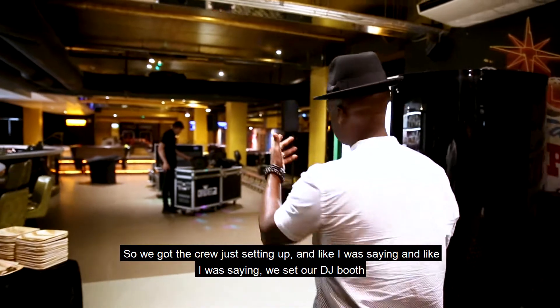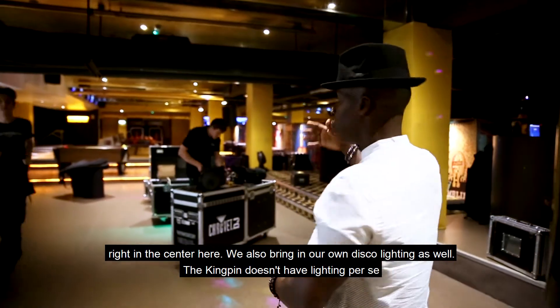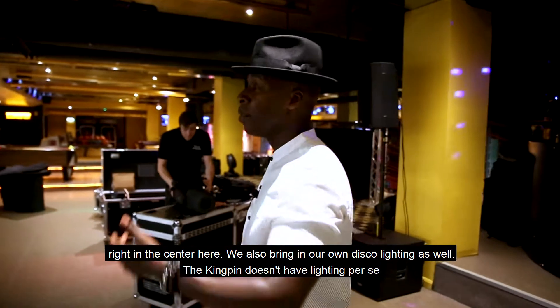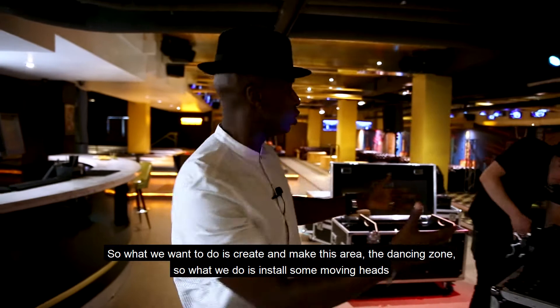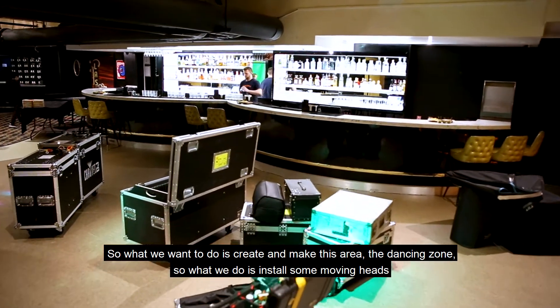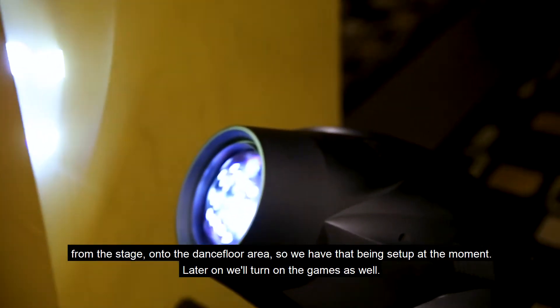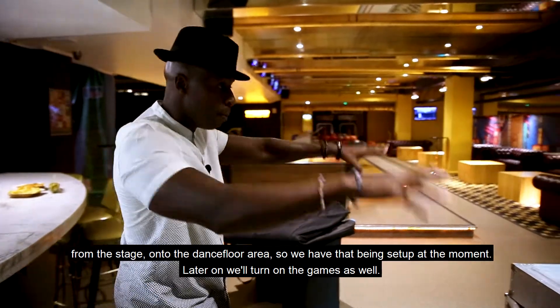So we've got the crew just setting up. As I was saying, we set our DJ booth right in the center here and we also bring in our own disco lighting as well. The Kingpin doesn't have lighting per se, so what we want to do is create and make this area the dancing zone. We install some moving heads from the stage onto the dance floor area, so we have that being set up at the moment.